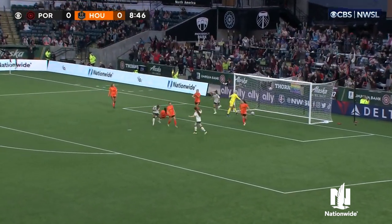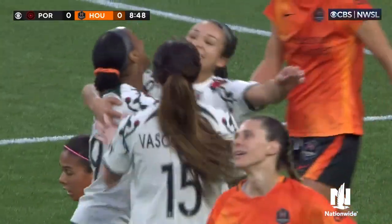Sophia Smith cutting it back. Crystal Dunn! 1-0 Portland.